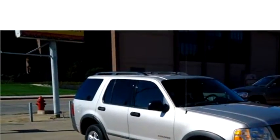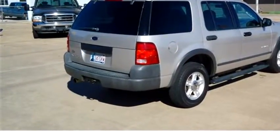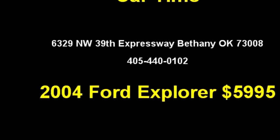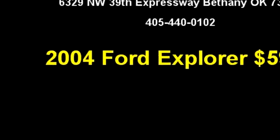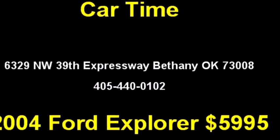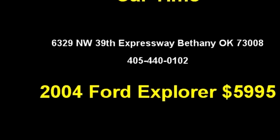Engine size is 4.0 liter V6. It has options like driver airbag, passenger airbag, alloy wheels, and tinted glass. Please come visit us at 6329 Northwest 39th Expressway, Bethany, Oklahoma 73008, or give us a call at area code 405-440-0102.